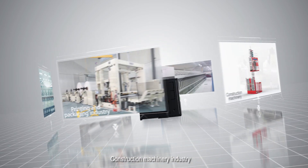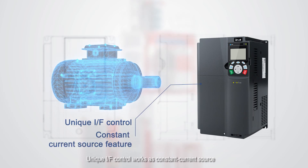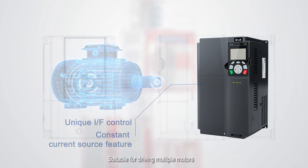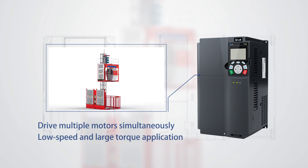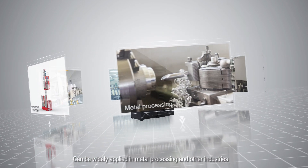In the construction machinery industry, unique IAF control works as a constant current source, suitable for driving multiple motors — especially for low-speed and large-torque applications.